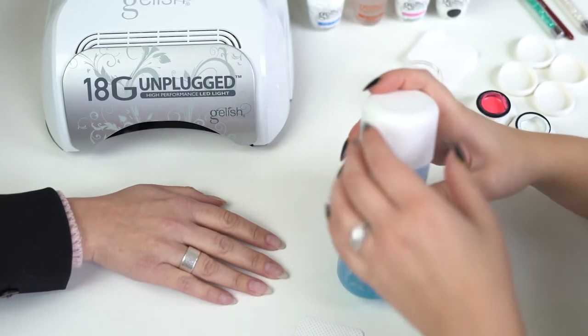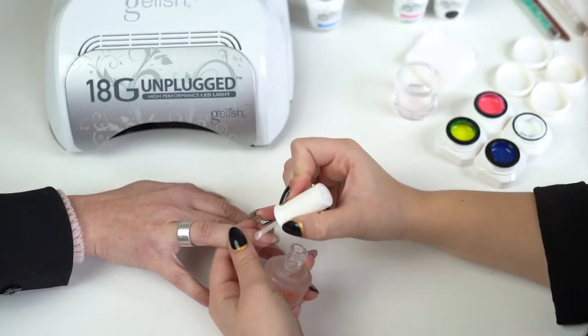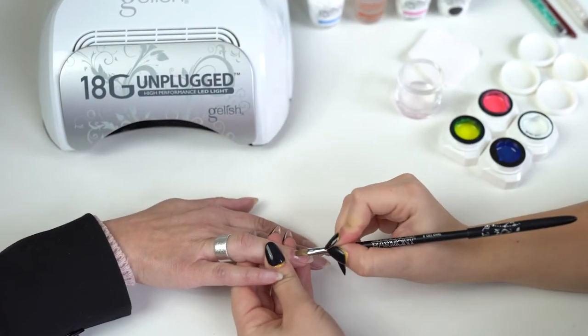We're also bringing the Artform Gels, which are four kits made up of six colours per kit. We have metallics, we have the pastel colours, we have neon colours, and we have your elementary type colours as well.